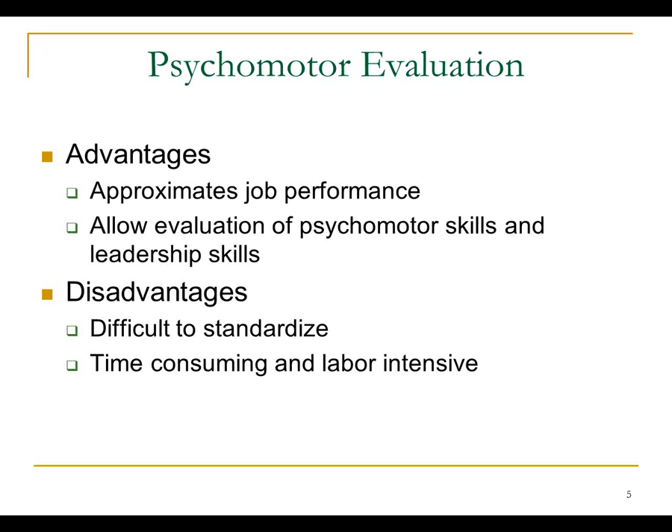A lot of people ask why we do psychomotor evaluation. Training programs train people, and they've already done psychomotor evaluations in the training programs. We hear that other healthcare professions don't do a psychomotor examination, but from talking to boards of nursing and other groups, they don't do it because they never have — they don't know how to make it happen now. What we want to do is make sure that people can actually do the skills they need to do to function as EMS providers.